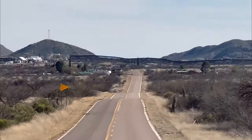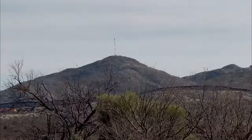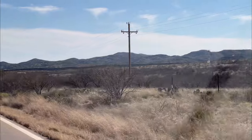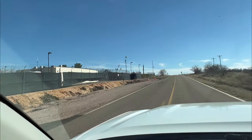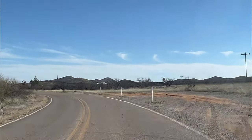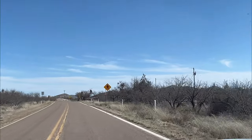Here you can see Sasabe in the distance — there's a checkpoint and border crossing down there. The wall goes off to the east and west quite a distance, though it's not connected to Nogales; it extends from the border station. To the left you can see a detention center. You often see those around border towns like Douglas — different facilities for holding immigrants until they figure out what to do with them.